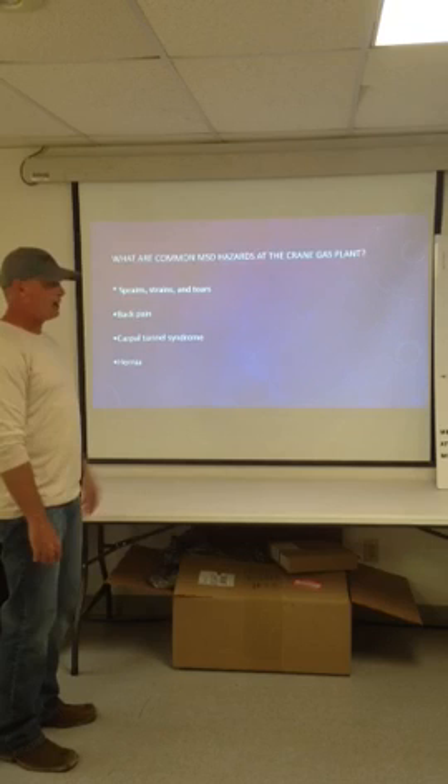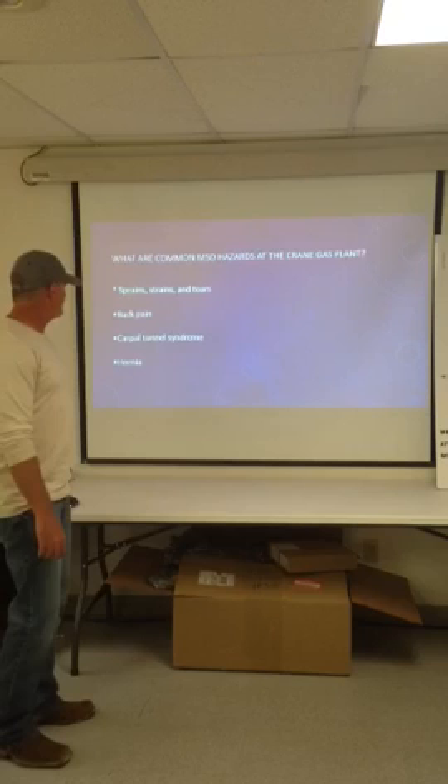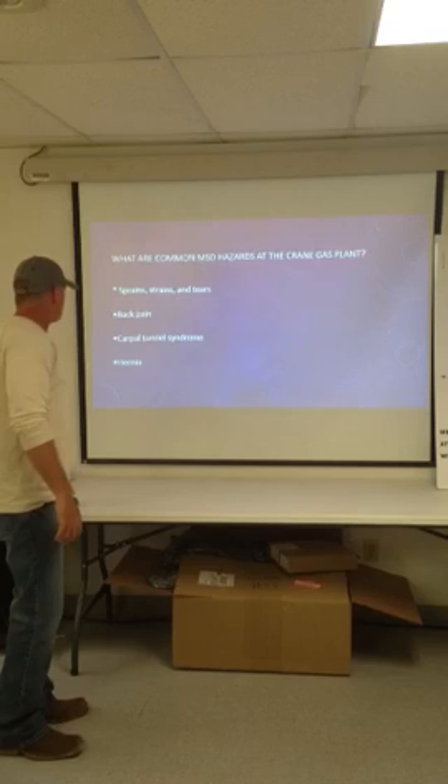What are some common MSD hazards at the Crane Gas Plant? Sprains, strains, and tears — that's probably number one. Back pain, carpal tunnel syndrome, and hernias. Each one of these can be chronic or acute, but when we're talking about musculoskeletal disorders, we're normally talking about things that happen to a body over a period of time due to repetitive movement.